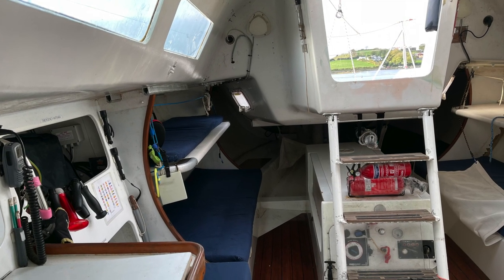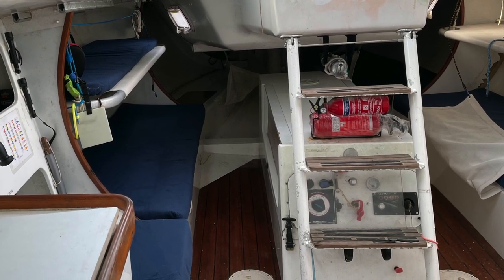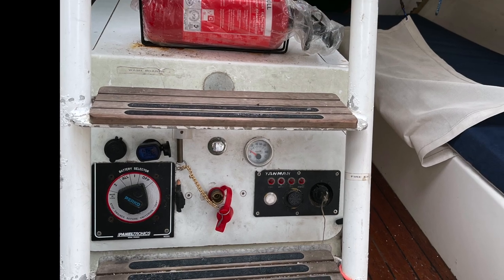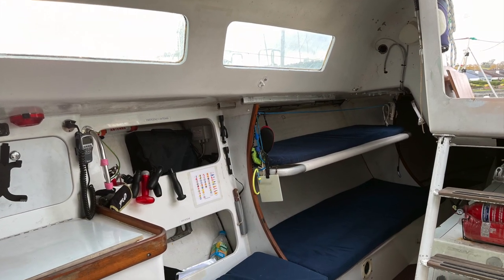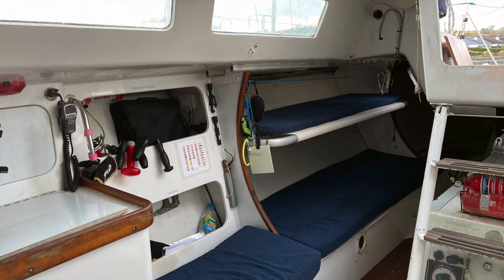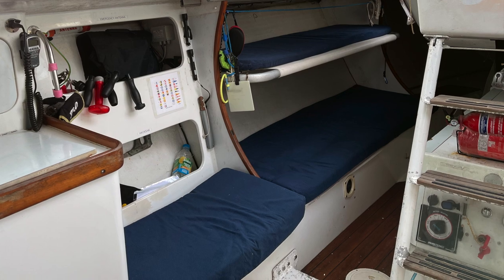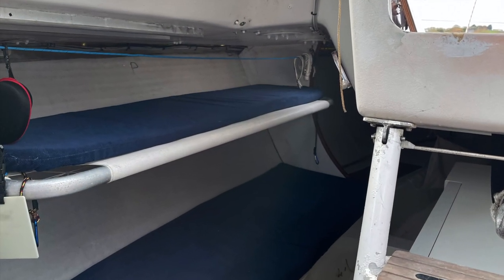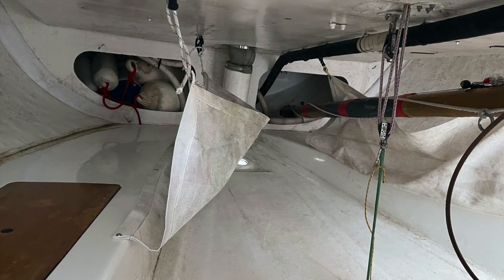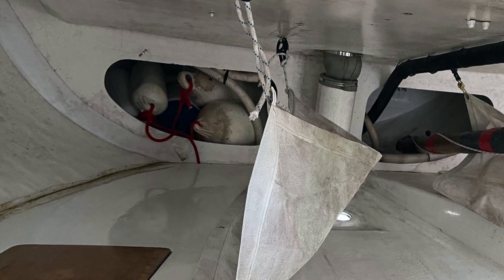Below deck, we have a minimal but practical layout to keep the weight down. The batteries are set up under the stairs. Each side of the yacht has one berth and a pipe cot, with a seat in the main cabin. Moving further aft, you find the third berth on each side, and a storage area right at the stern.